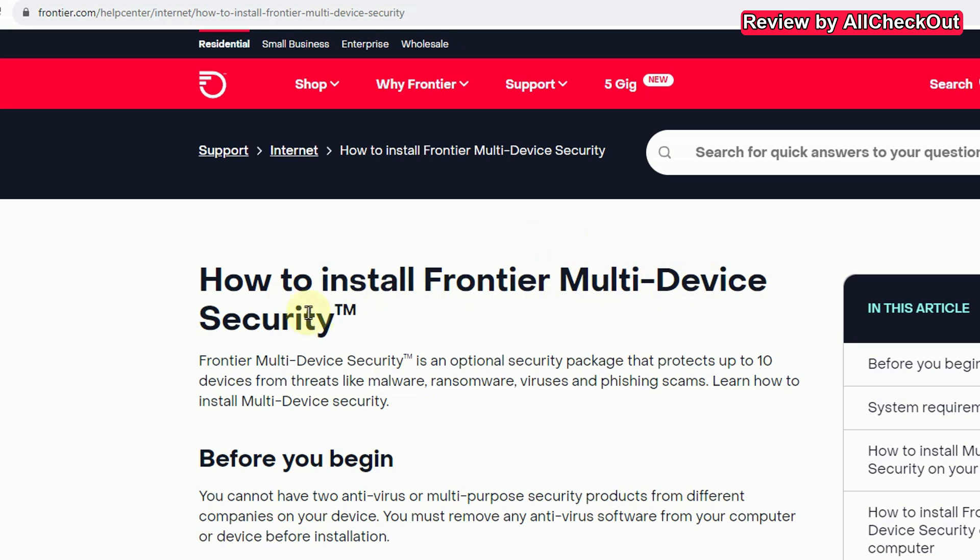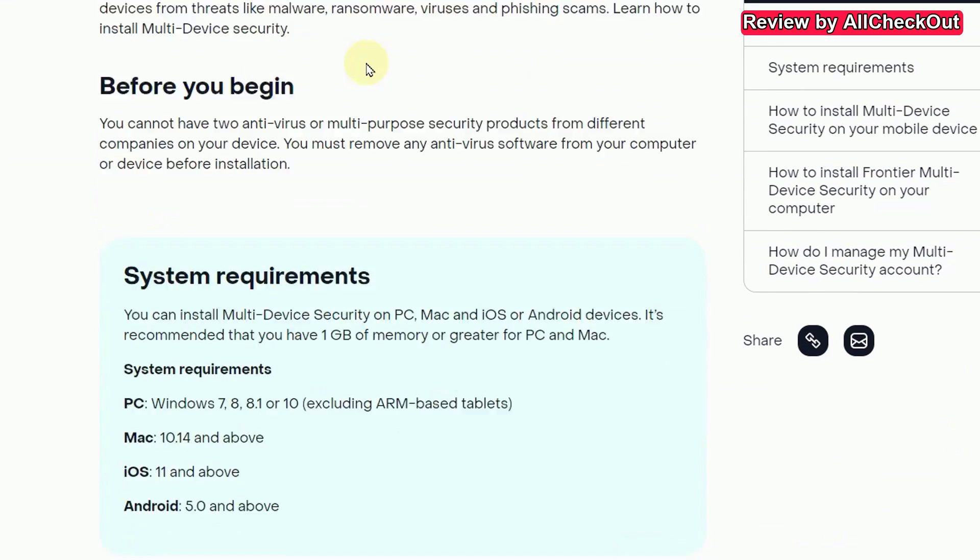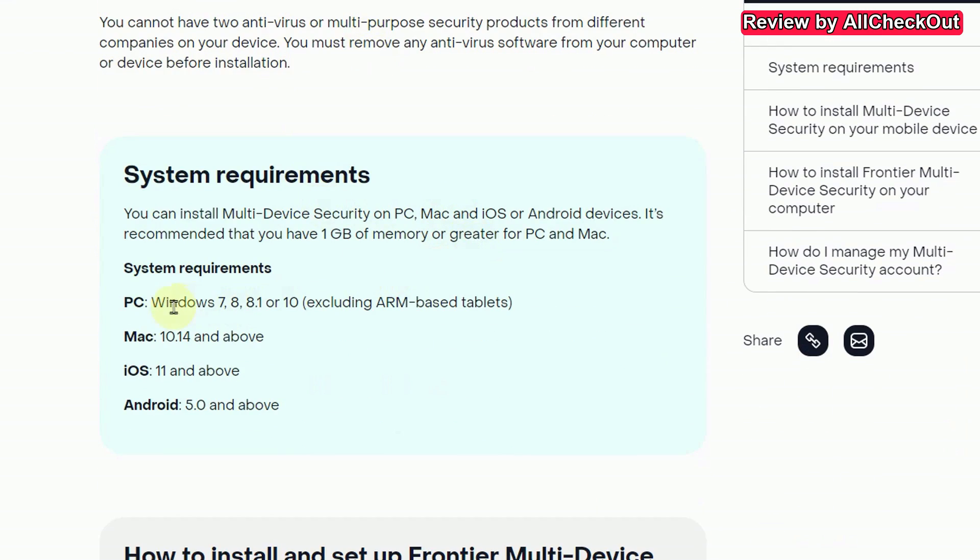By the way, Frontier multi-device security is available for almost all systems. I've checked this — it's available for PC, Mac OS, iOS, Android, and so on.